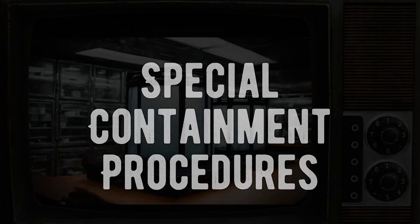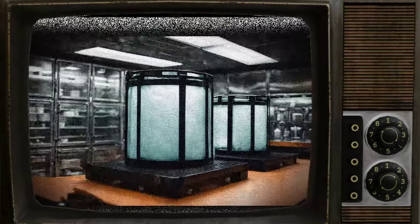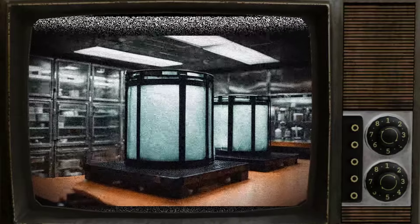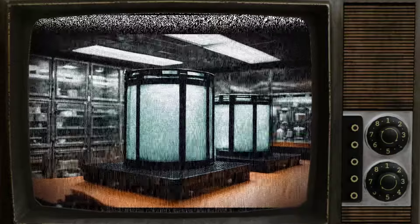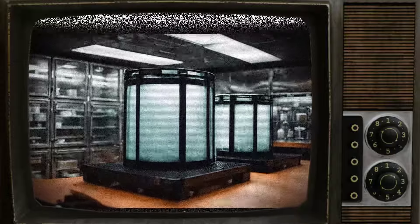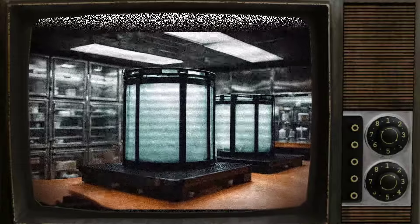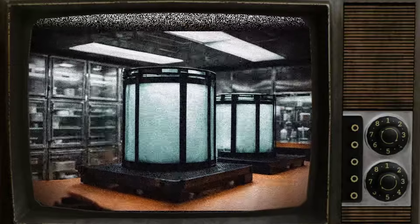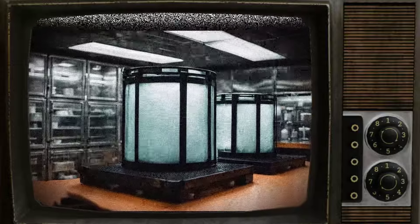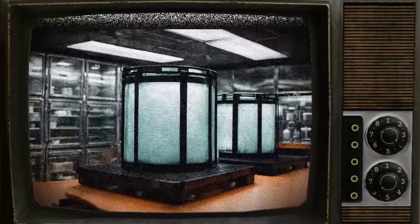SCP-121, also known as the skinning disease, is a rare and highly dangerous anomaly. Only two specimens of SCP-121 have been collected and are currently contained in a refrigerated biohazard containment cell at Biological Research Site 13. The specimens are kept in a freezing medium composed of 12% dimethyl sulfoxide, 20% heat-inactivated CAF serum, and axenic medium at a temperature of minus 70 degrees Celsius.